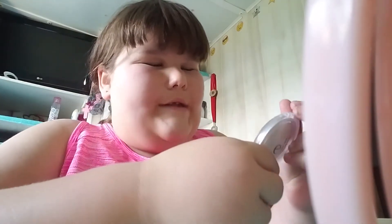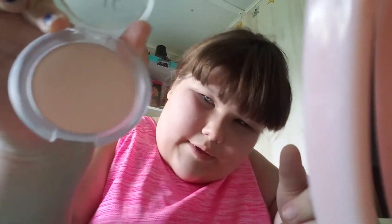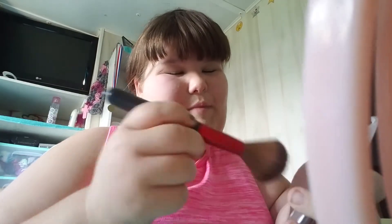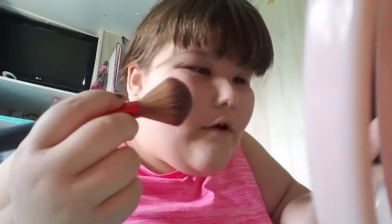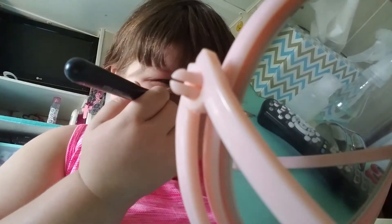The next thing I'm going to use is the Elf Prime and Stay Finishing Powder in the shade Translucent, or Fair/Light. The Maybelline Fit Me concealer I'm using is in shade 15 Fair. This powder just sets the concealer.